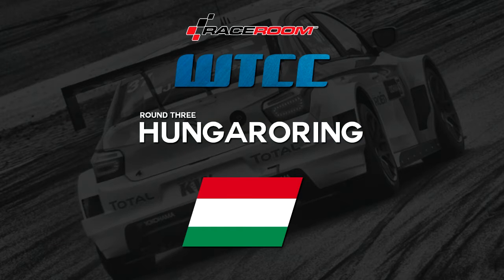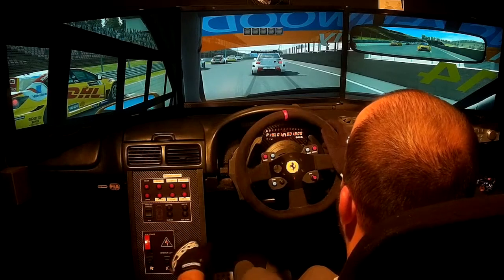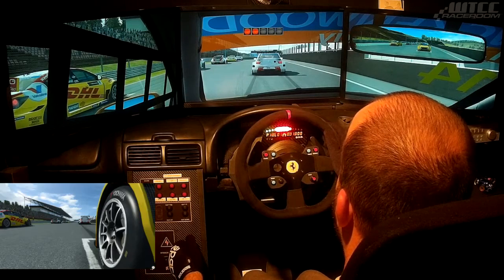Hi guys and welcome to round 3 of my 2015 WTCC from the Hungaroring. Qualified in 10th for this one. You can see Jose Maria Lopez on first and Ivan Muller in second. So I sit to the front row walker.